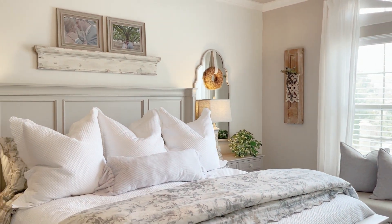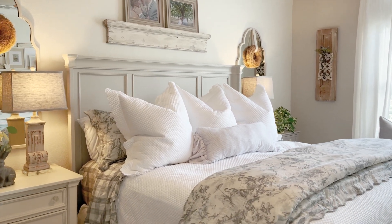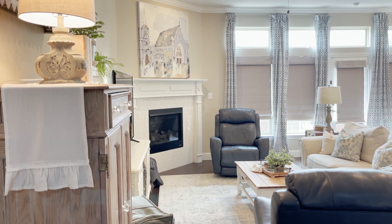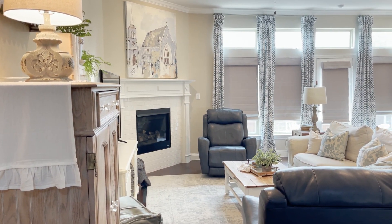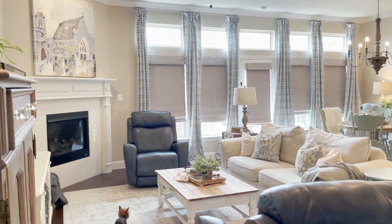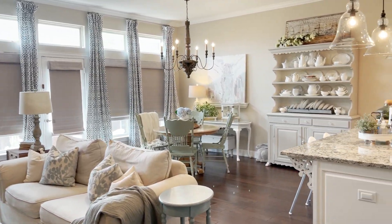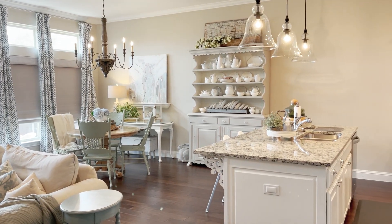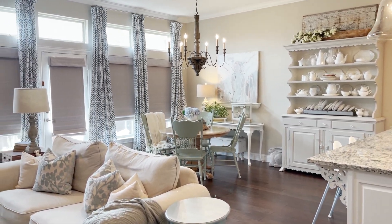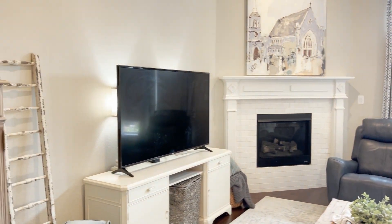Hi y'all, I'm Kayla with Live Oak Nest. Welcome back to my home. Today I am so excited to share with you my collection with Antique Farmhouse. Antique Farmhouse is an online retail store with so many beautiful home decor pieces, and I've had the opportunity to collaborate with them on a collection with Live Oak Nest. Today I'm going to give you an up-close and personal look at some of the items in my collection and share links for everything down below.